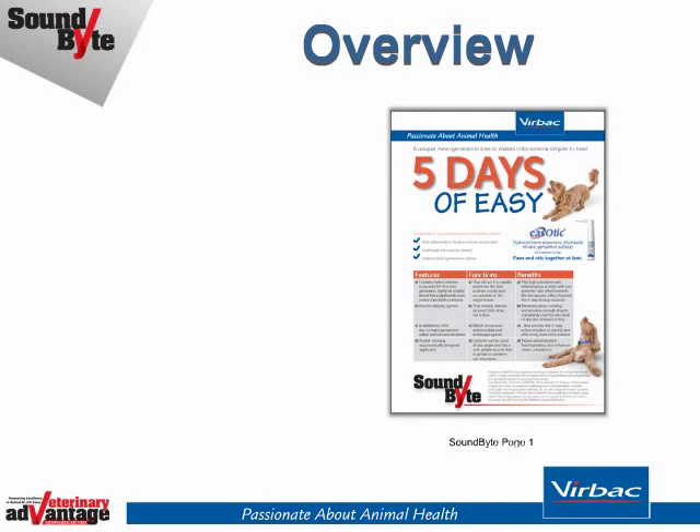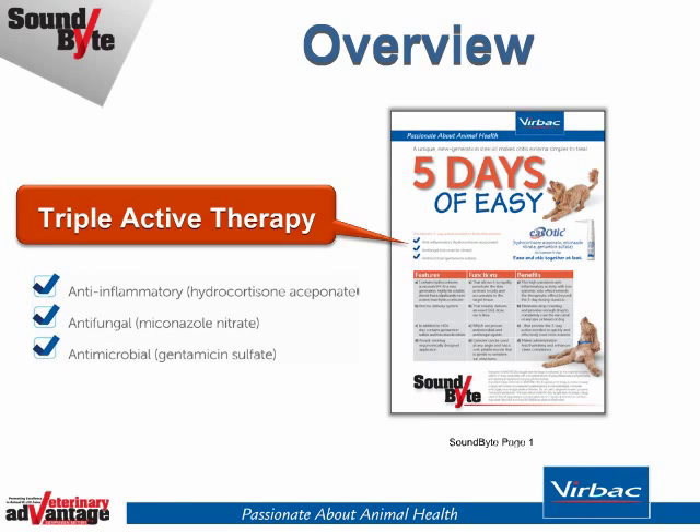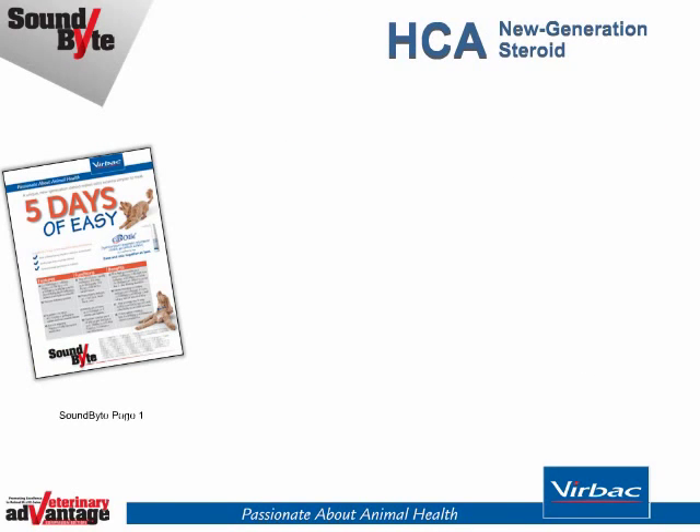The easy-to-view information on page 1 quickly illustrates that Easotic otic suspension for dogs is designed to quickly address inflammation as well as bacterial and fungal infections that can be complicating factors in otitis externa. The three active ingredients are anti-inflammatory hydrocortisone aceponate, antifungal miconazole nitrate, and antibiotic gentamicin sulfate. Moving down page 1, the features, functions, and benefits of Easotic explain its unique effectiveness.